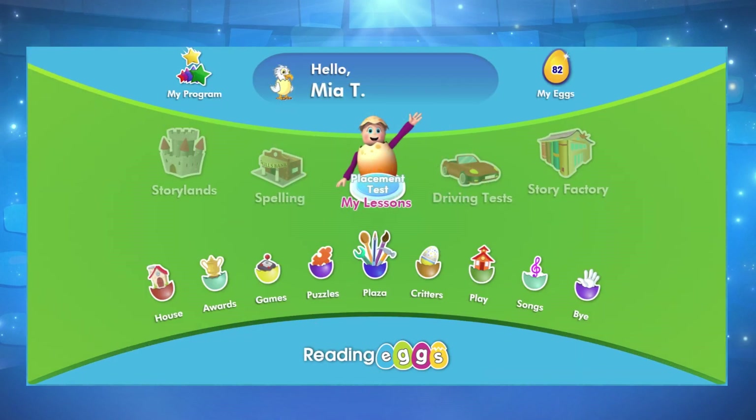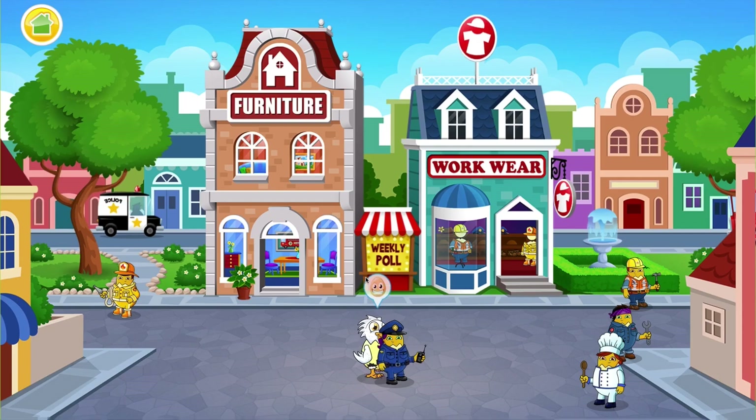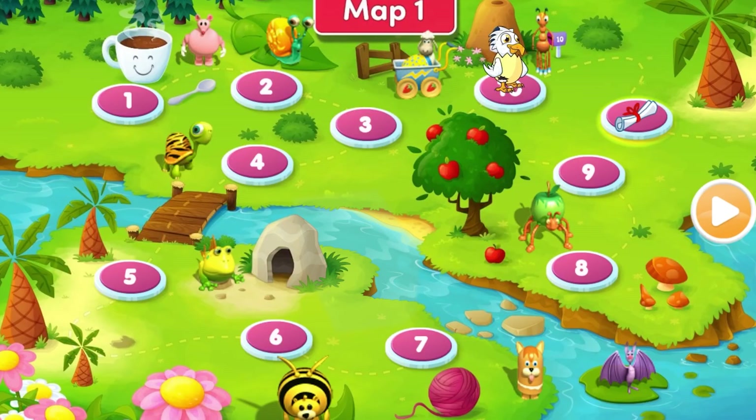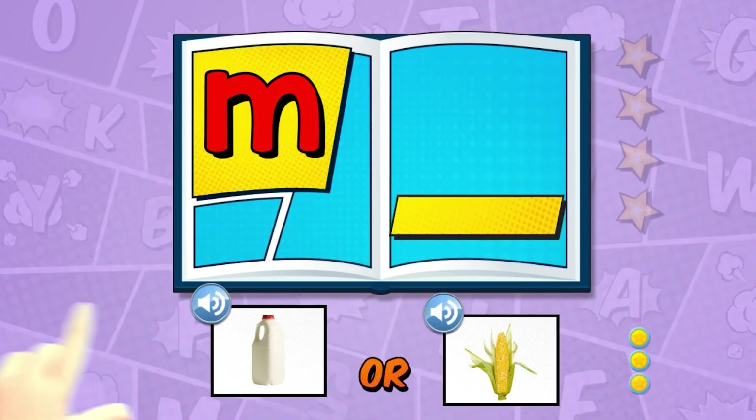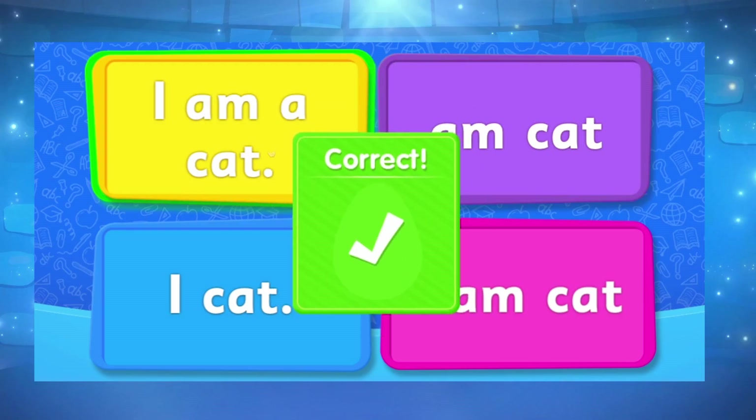Let's take a look inside Reading Eggs. Here your child can start their lessons, play games, and enter the plaza. The lessons are designed to be completed in a linear fashion, unlocking the next lesson as they progress, ending with a comprehension quiz.